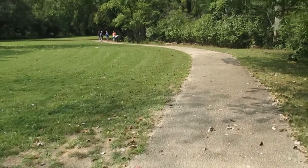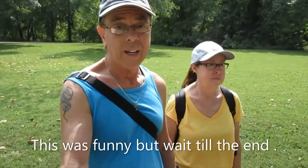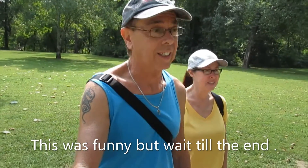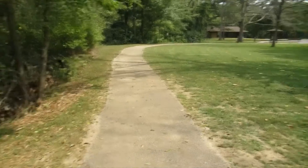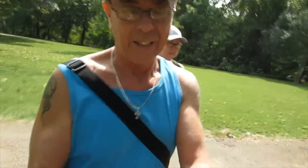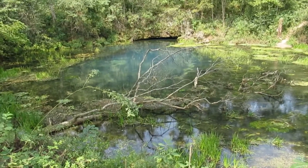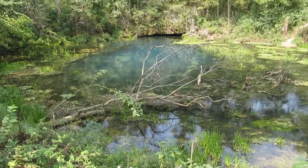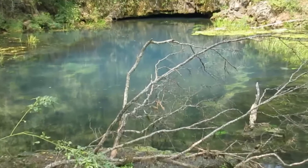Hey everybody, so we made it to the spring — and oh man, that was such a long hike! Didn't think it would take us... I mean, it's just about a hundred and fifty yards from the parking lot. There's a little trail and here's the spring, so that's pretty cool. It didn't take any time to get there. There's a little trail off to the side that we'll probably go ahead and check out. If we see something neat on the trail up here, we'll check it out.